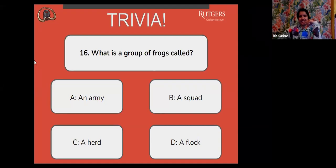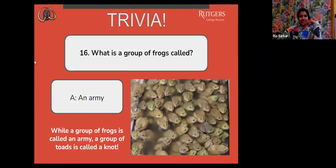What do you call a group of frogs? An army. While a group of frogs is called an army, a group of toads is called a knot. Sounds kind of scary that an army of frogs are hopping around, but that's pretty cool.